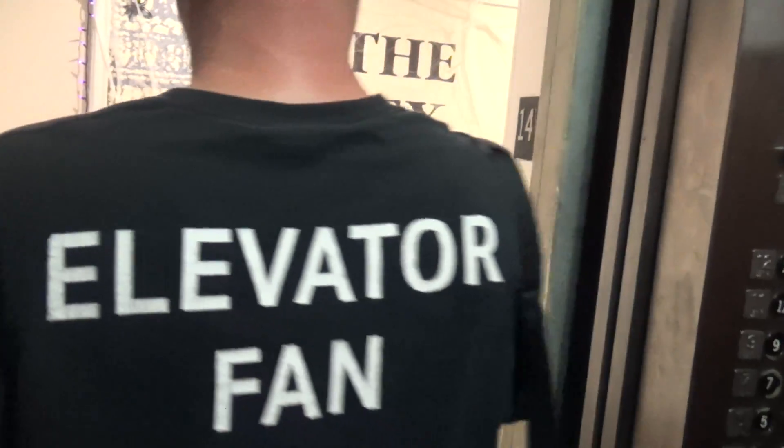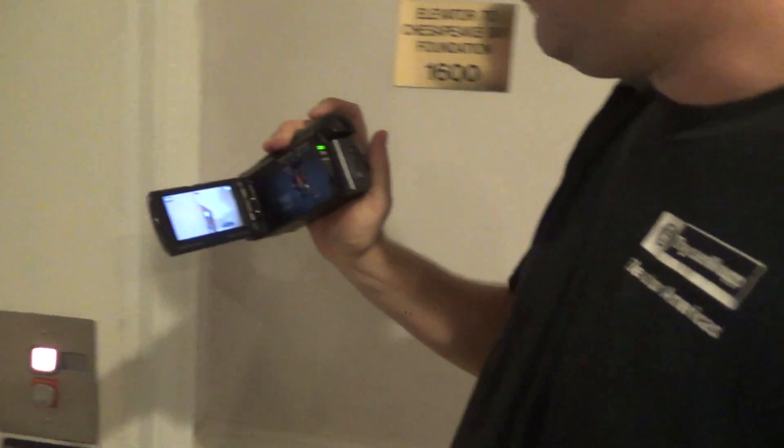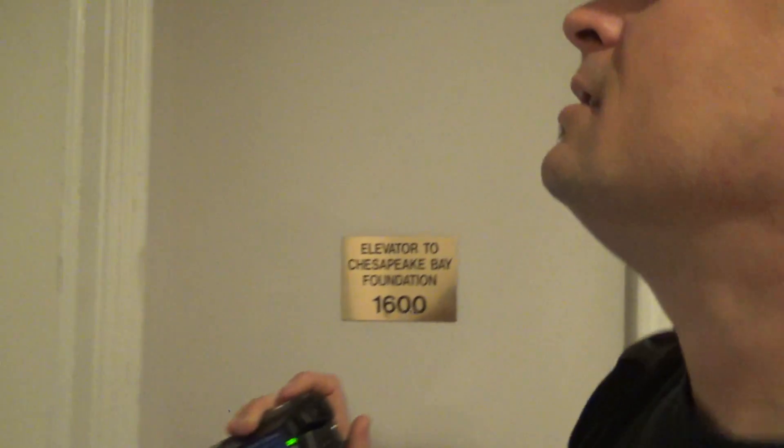Which way is it? Right. U.S. Elevator. Why did they put this thing up here — that indicator? That is strange. It's like they slap an elevator just anywhere. That's the worst place for an indicator.